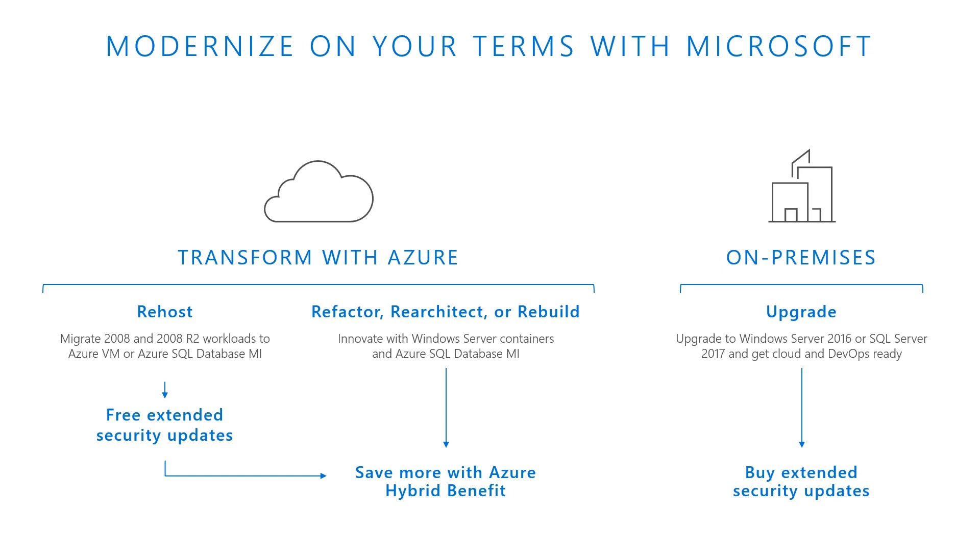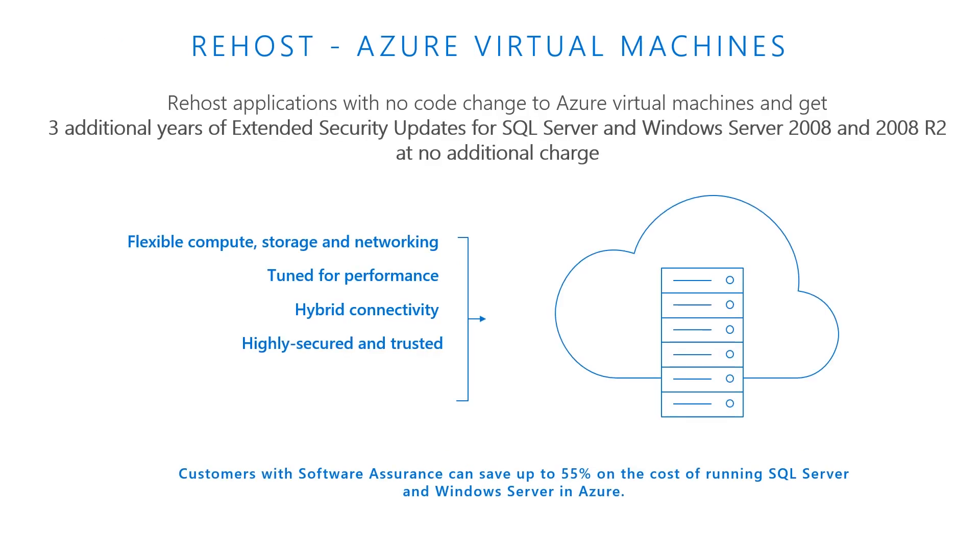If you choose to upgrade on-premises to Windows Server 2016 or 2019 and SQL Server 2017, you can leverage the security updates you need. If you must stay on Windows Server 2008, you have the option to buy extended security updates to get three more years of security updates for Windows Server and SQL Server 2008 or 2008 R2, then upgrade when you're ready. For those who want great performance at an even lower total cost of ownership, why not run your new SQL Server 2017 licenses in an Azure VM — the only VM tuned by the team that built SQL Server.